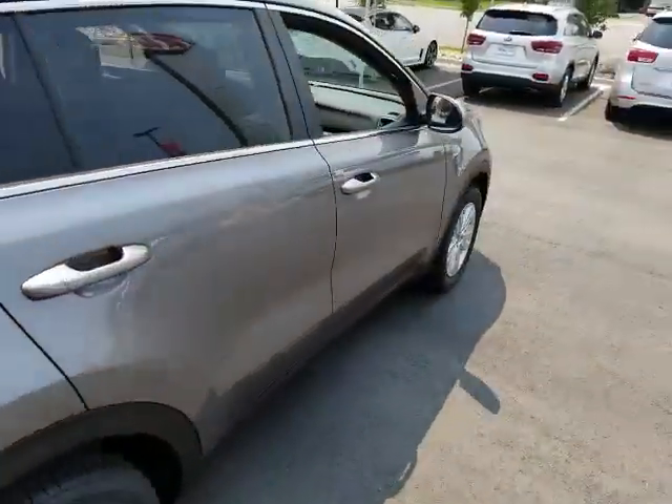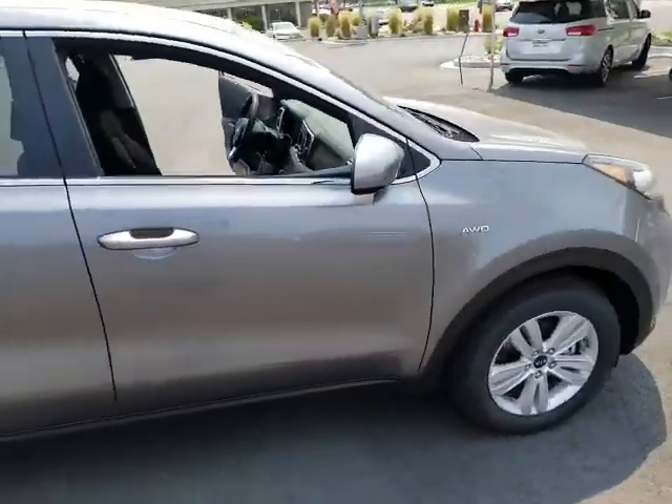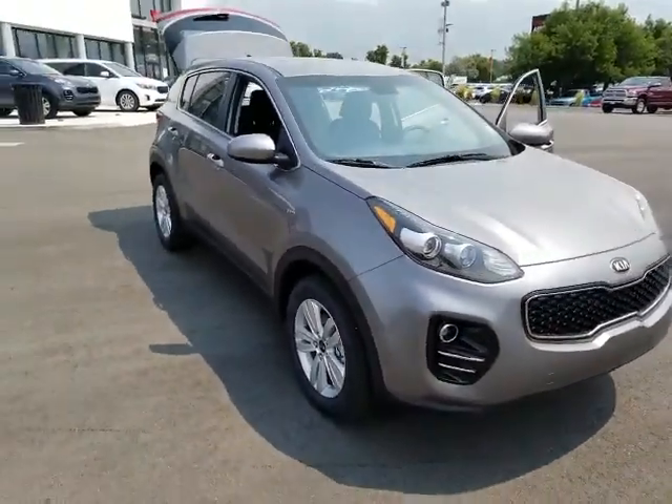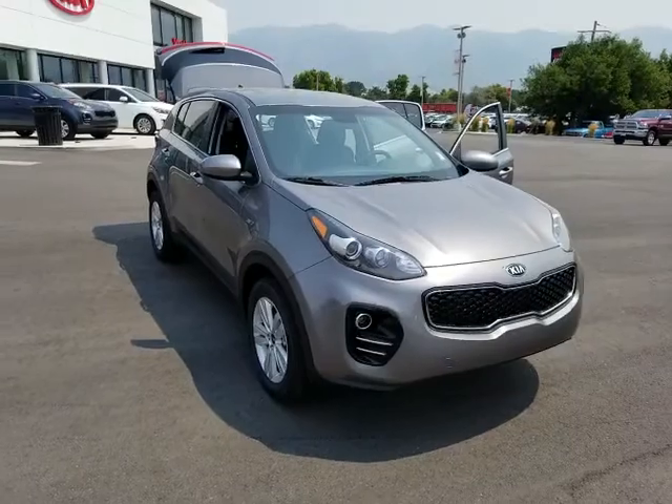But yeah, I just wanted to send you a quick VIP video. Again, this is Josh over at YoungKia showing you the 2019 Kia Sportage. Let me know what you think — thanks!